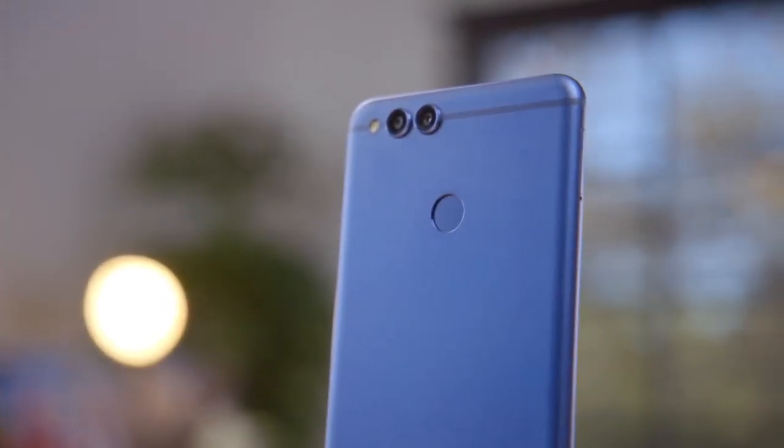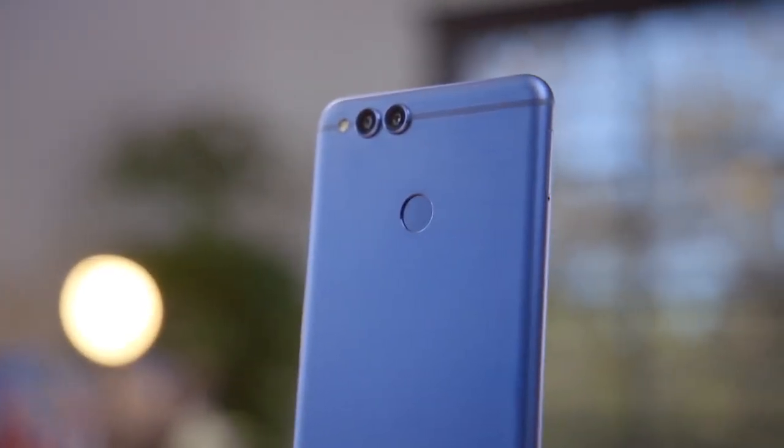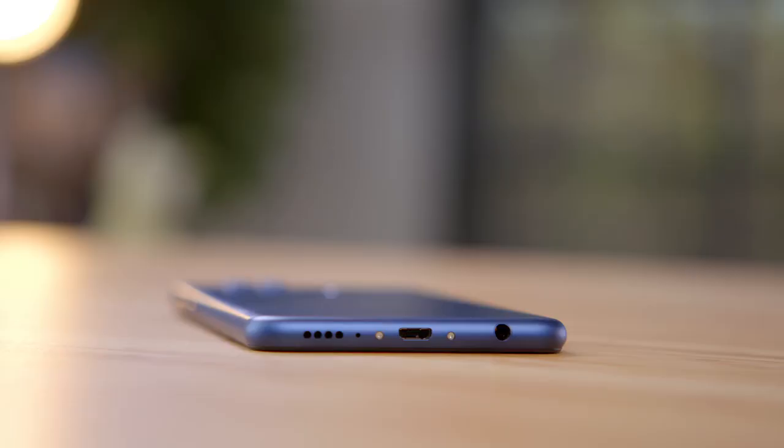Dual cameras, an aluminum build, a fingerprint sensor, a bezel-less display, a headphone jack, and a smartphone in 2017? Hey guys, this is Austin. When Honor reached out and wanted to sponsor a video on their brand new 7X, all I needed was the word headphone jack and I was in.